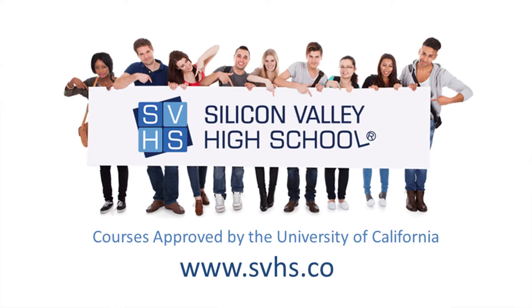If you're struggling in your science class at your local high school, you can take it online at Silicon Valley High School. Pass it there and the credits will be transferred back to you.